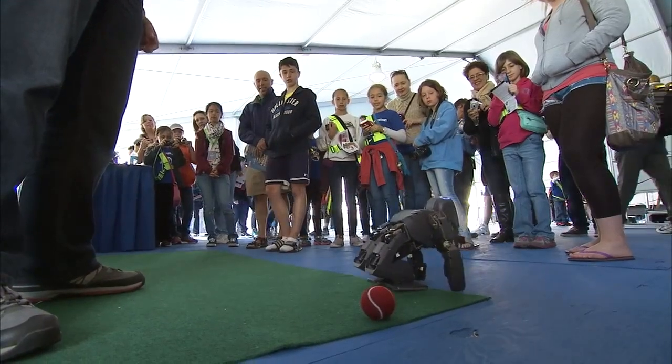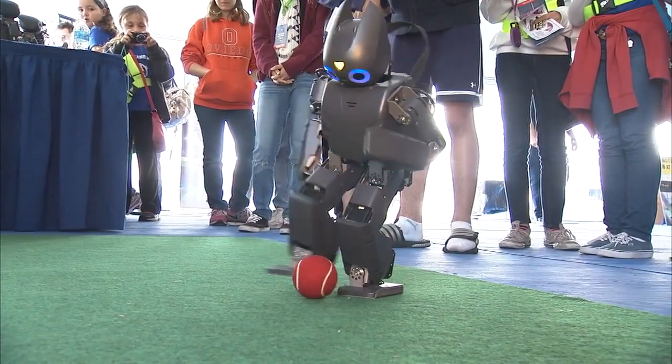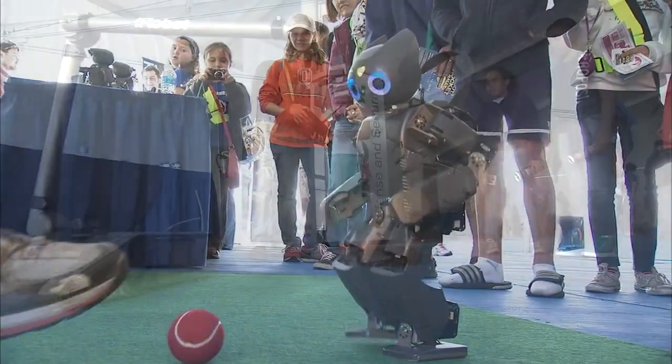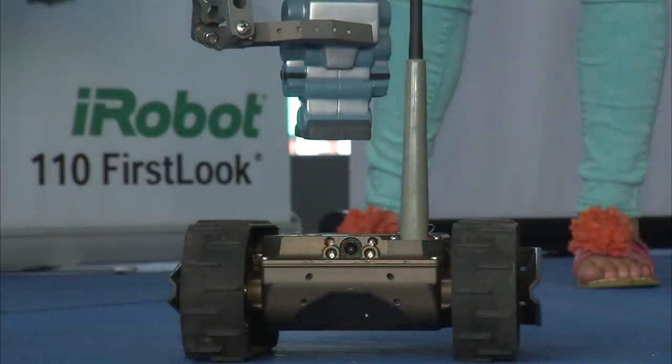Virginia Tech Robotics brought along Charlie, a small humanoid robot, and the crowd-pleasing Darwin op, which was short on stature but long on charm as it walked and kicked a red tennis ball. iRobot also showed off two of its designs: the 110 First Look and the 510 Pac-Bot.